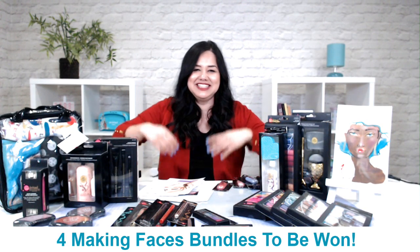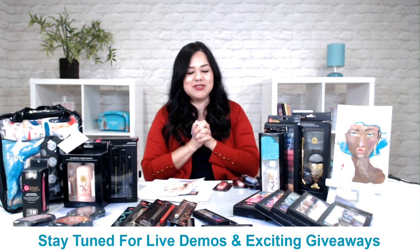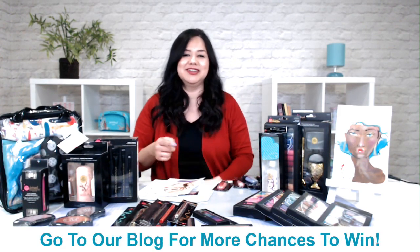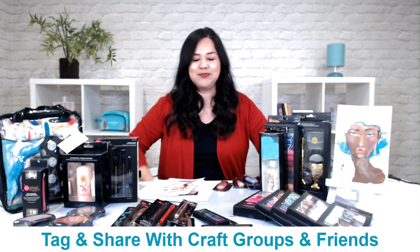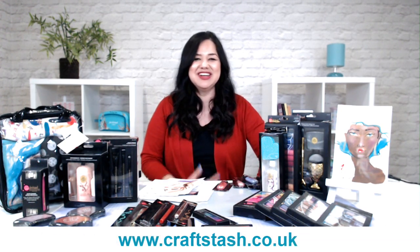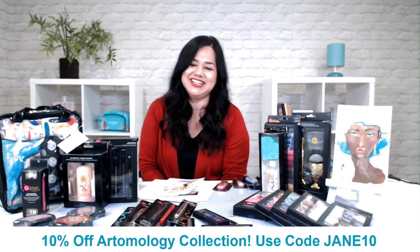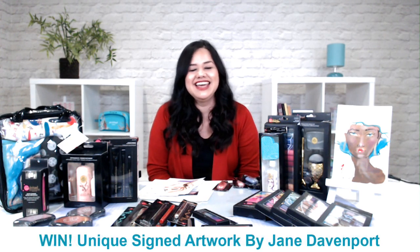Hello everyone. Just give me a second to regroup. So sorry for the technical difficulties. We are unable to broadcast to Facebook today, but it's okay because we can broadcast to YouTube and you can watch. I don't think you need a YouTube account to watch it on YouTube. Say hello, send us some calming words. Really stressful right now.